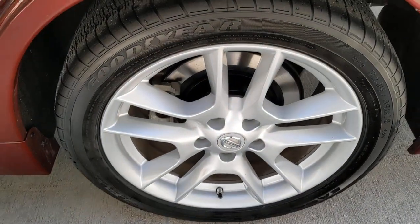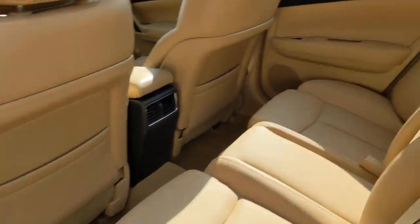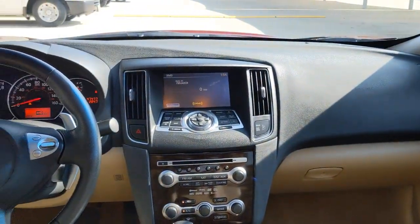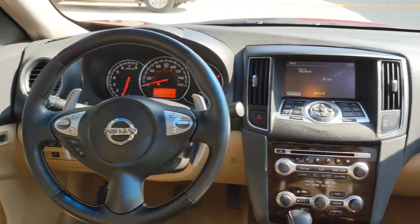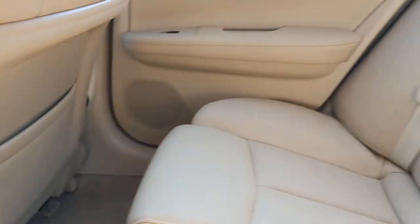These are just some of the great options this vehicle comes with: sunroof, moonroof, keyless entry, backup camera, satellite radio, power passenger seat, heated mirrors, keyless start, fog lamps, woodgrain interior trim, and a premium sound system.